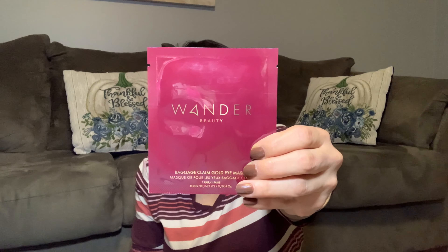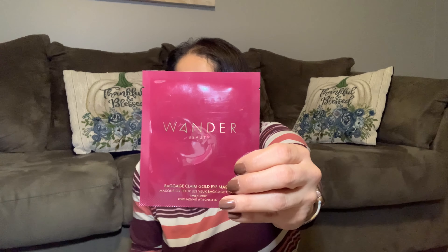Our next item is from Wonder Beauty, and it's a gold eye mask. Retails for $4.16. This is packed with hyaluronic acid and aloe to hydrate. I'm so excited because I love eye patches — I've never tried the eye patches from Wonder Beauty. Let's move on to item number three.